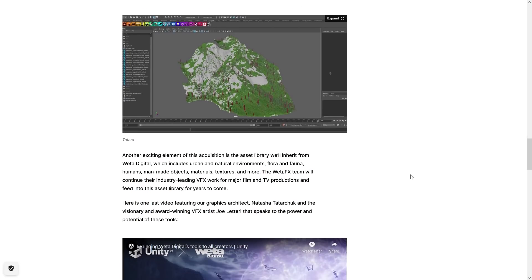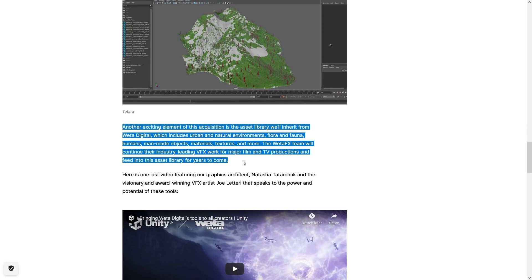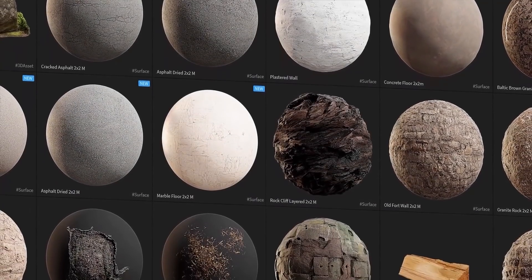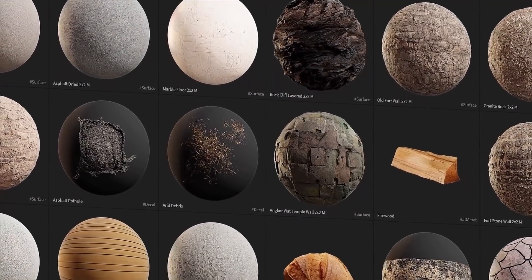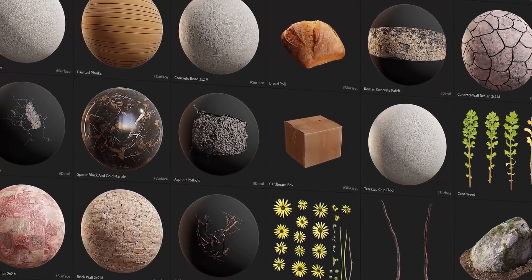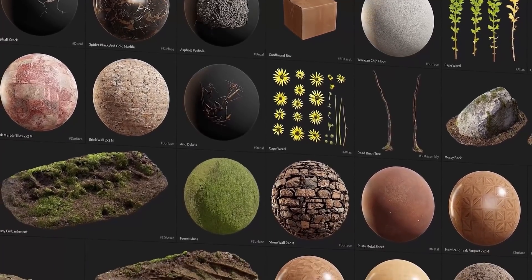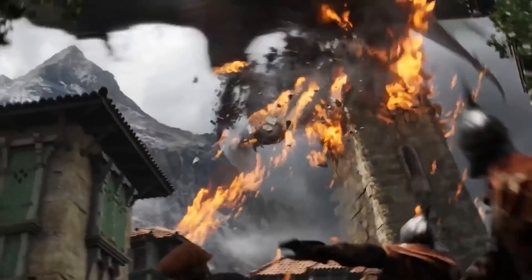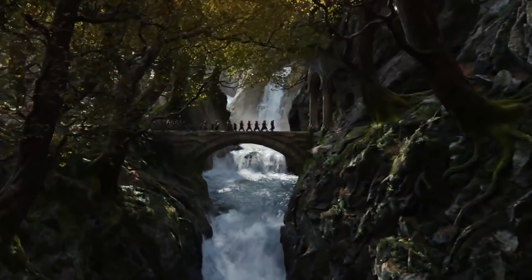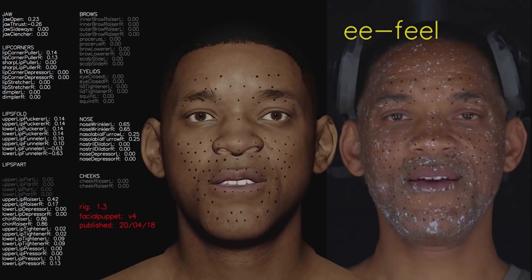Perhaps more important than the tools is that they're also buying Weta's entire asset library — hyper-realistic scanned assets with extremely high quality. Unreal has had something similar for quite some time with Quixel Megascans, which has tons of assets scanned directly from real life, so this seems like it might be similar to that. If they've been building this library for 20-some years, it's bound to be full of awesome assets, making it extremely useful for anyone working on hyper-realistic games.